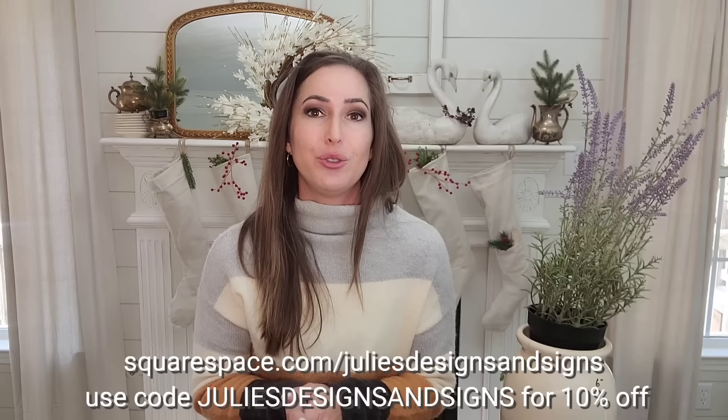Don't forget — if you saw anything you're interested in, even the stuff I said I was keeping, sometimes I do end up putting it for sale. It will be available at juliesdesignsandsigns.com — I thrift all month and post new items the first Wednesday of every month at 6 p.m. Central Standard Time. Items go very, very fast. And if you're interested in starting your own website, go check out squarespace.com/juliesdesignsandsigns and use the code to get 10% off. I hope y'all have a great day and I'll see y'all in the next video!